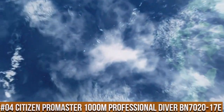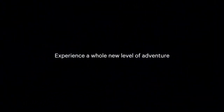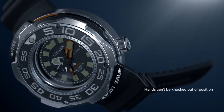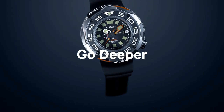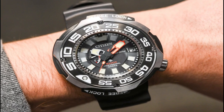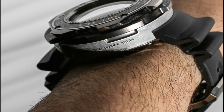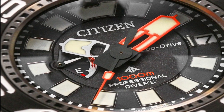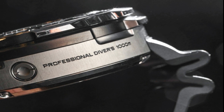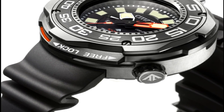Number 4: Citizen ProMaster 1000m Professional Diver BN7020-17E. Water resistance: 1000m or 100 bar. Scuba diving capable. Black dial with luminous hands and markers. Power reserve indicator. Band length: 288.925mm. Band type: polyurethane strap. Case material: two-tone super-titanium ProMaster crown, one-way rotating elapsed time bezel. Additional functions: power reserve indicator, date, and three hands. 1.5 to 2-year battery reserve. All titanium design with AR sapphire crystal. This model has 1/1000th of a second shock resistance — as the watch is struck, it locks the internal mechanics to prevent damage. Being titanium, the huge size doesn't show.